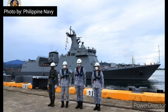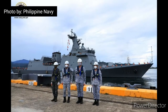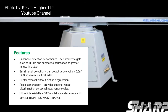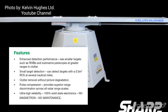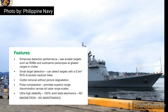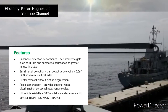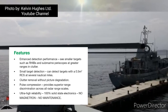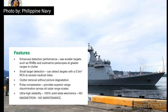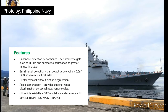A sister ship, BRP Antonio Luna, is still under construction at Hyundai Heavy Industries and will be delivered later this year. Features include enhanced detection performance to see smaller targets such as RHIBs and submarine periscopes at greater ranges in clutter. Small target detection can detect targets with a 0.5 square meter RCS at several nautical miles, with clutter removal without picture degradation.